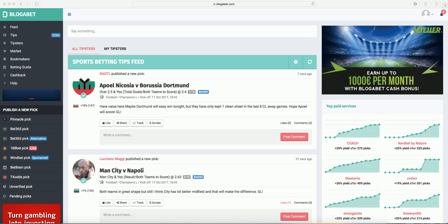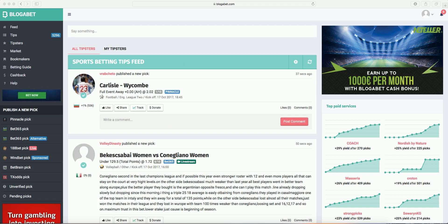So you're new to BloggerBet and don't know where to get started. At first, BloggerBet might seem confusing because there's just so much information, but once you get it, there are immense opportunities to make money.